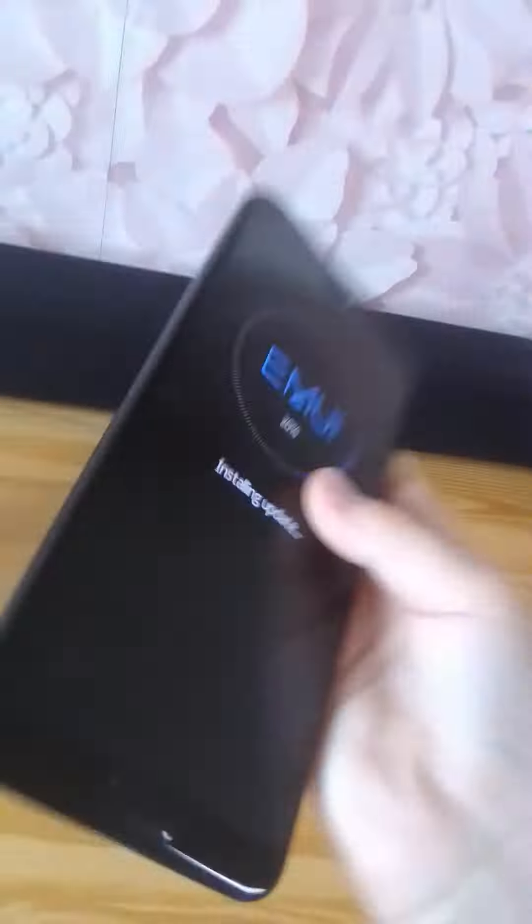Hello guys, this is my P20 Pro that I've just got on today. It's a nice phone. It's in black. It's just software updating so I won't be able to show the software right now.